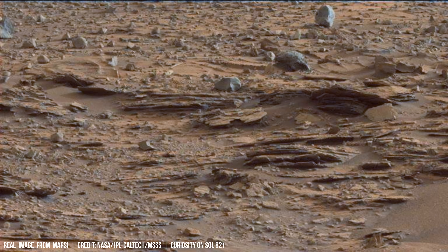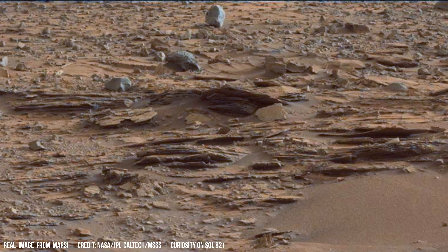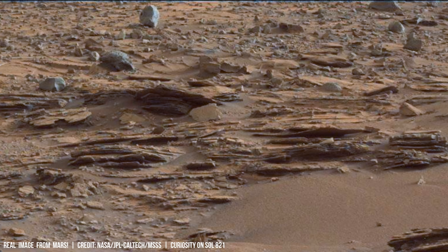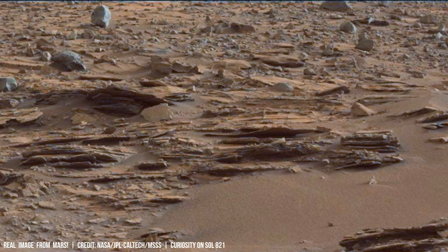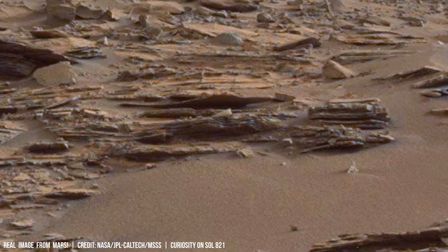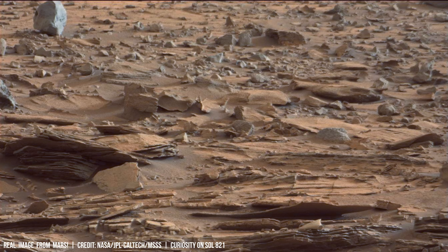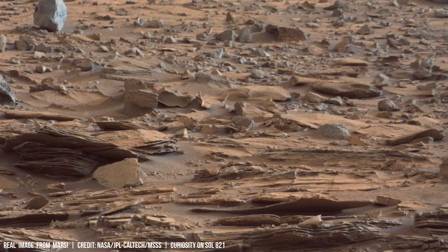The degradation of minerals such as olivine and pyroxene due to ultraviolet radiation produces new compounds like magnesium chloride. This process accelerates weathering and erosion on Mars, as observed by NASA's Mars Reconnaissance Orbiter.